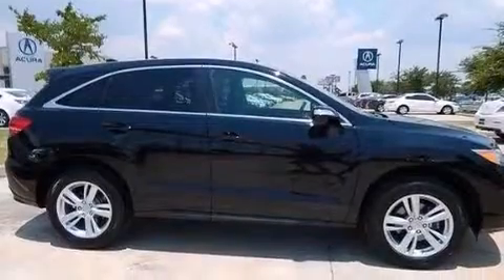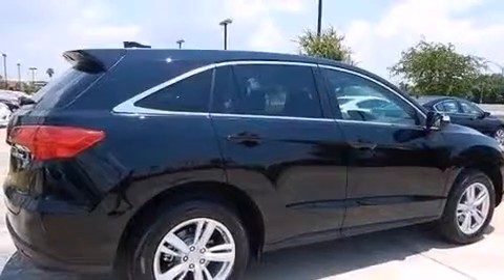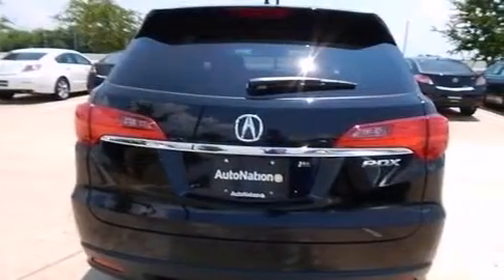Its top features include a navigation system, a rearview camera, a sunroof, speed sensitive volume controls, high intensity headlights, a premium audio system, and commercial free satellite radio.